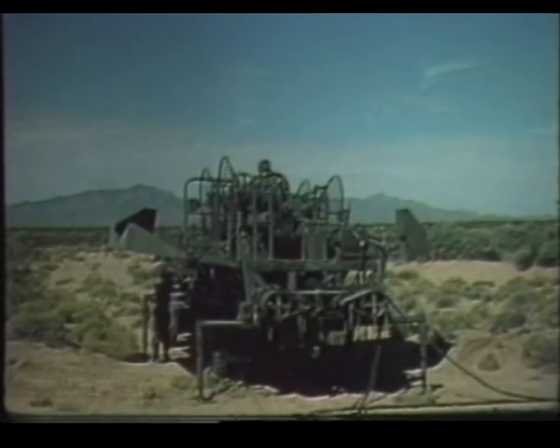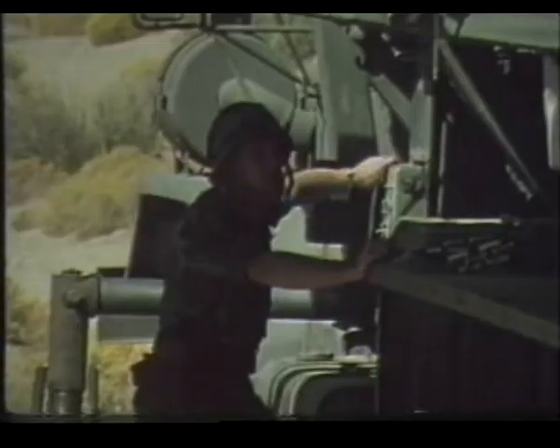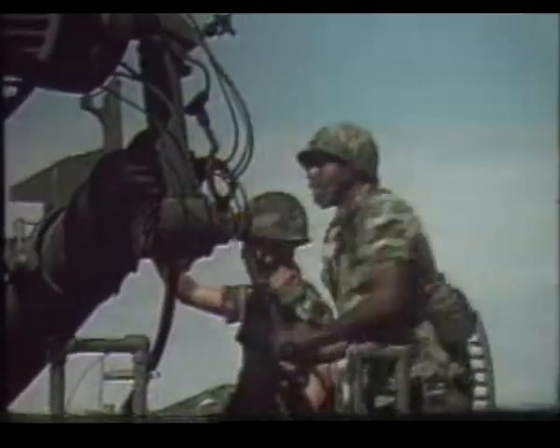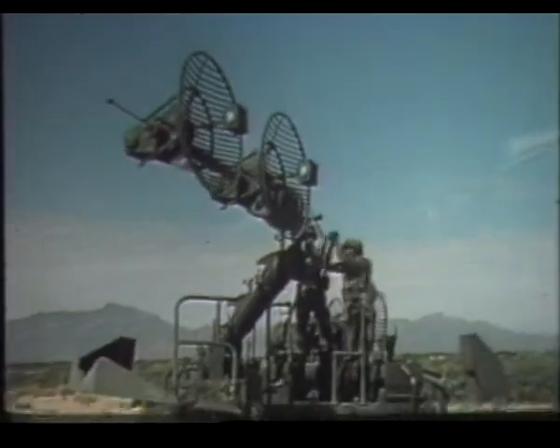This is the antenna mast group. It consists of two masts with two antennas atop each mast, mounted on a truck chassis. These antennas extend the range of the UHF radios and overcome line-of-sight obstructions.